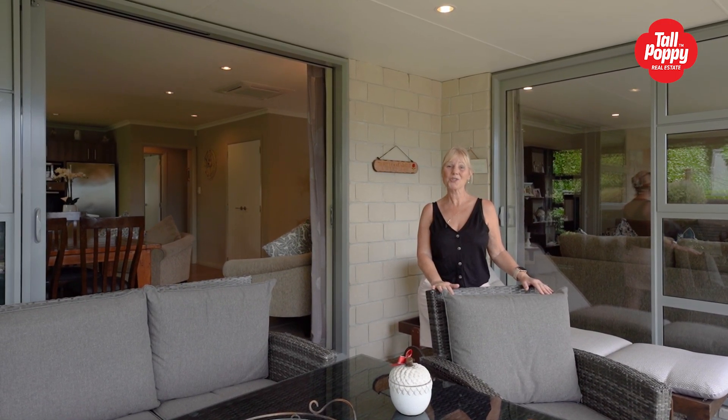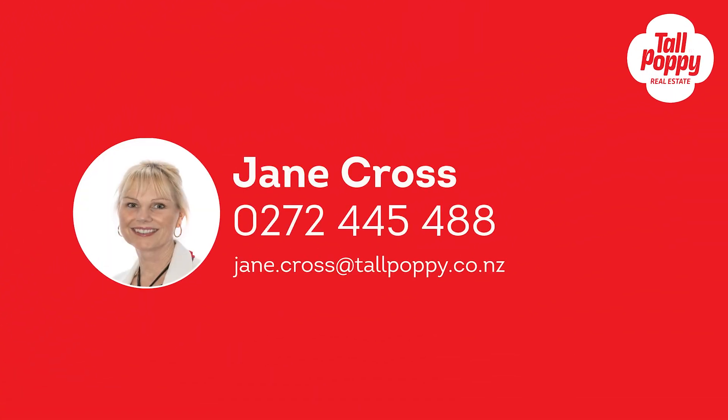I'm Jane Cross at Tall Poppy Real Estate. Thank you.